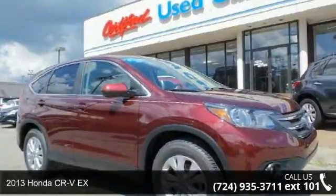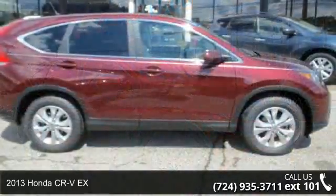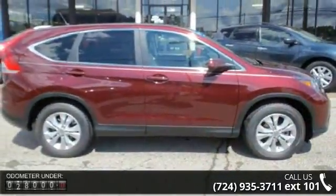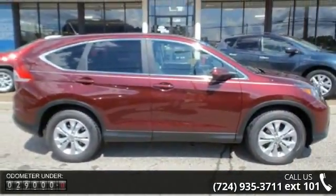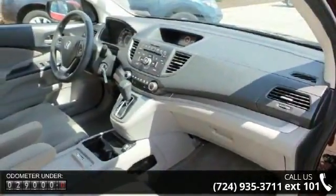Check out this 2013 Honda CR-VX. If you are looking for an automobile with great features, look no further. This vehicle comes with a reliable 4-cylinder engine, connected to a smooth shifting automatic transmission.